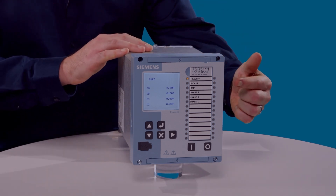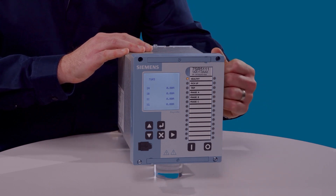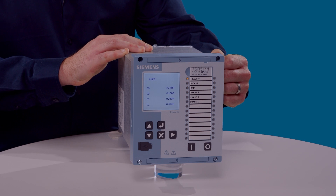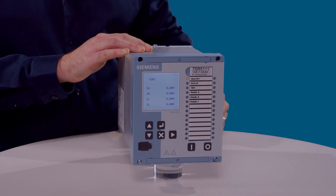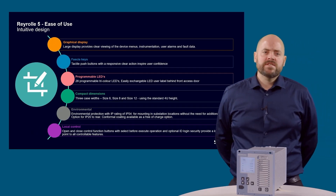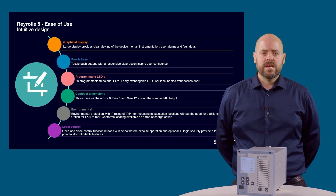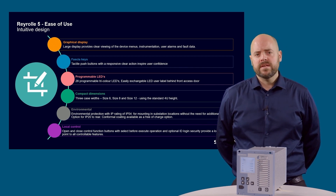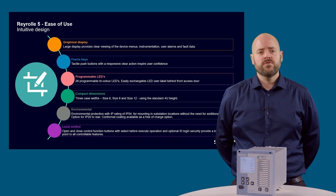The 28 user configurable LEDs are used for indication. They can be configured between 3 different colours: red, yellow or green. A convenient door allows easy labelling of the LEDs. The device fits into the popular 4U high mounting hole. The increased IP54 rating means that an additional front cover is not required, and the device will be protected against the common dust and ingress found in the substation.